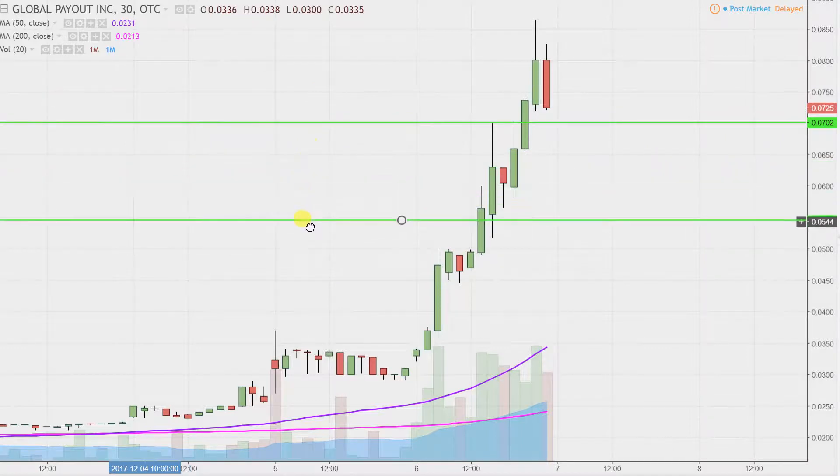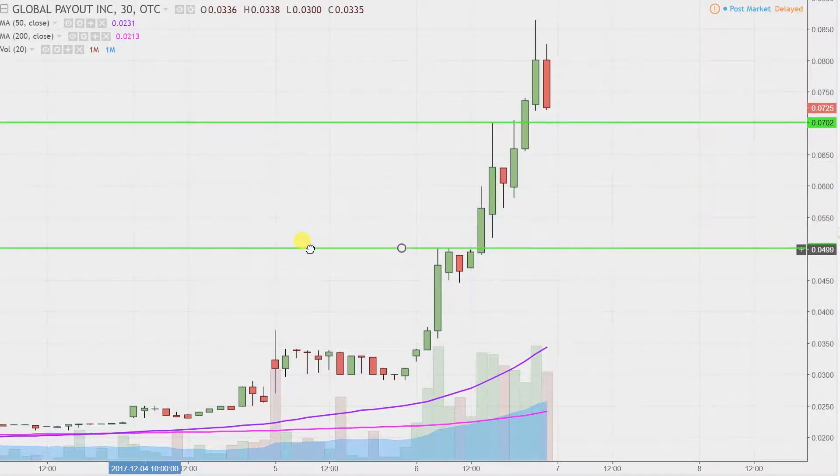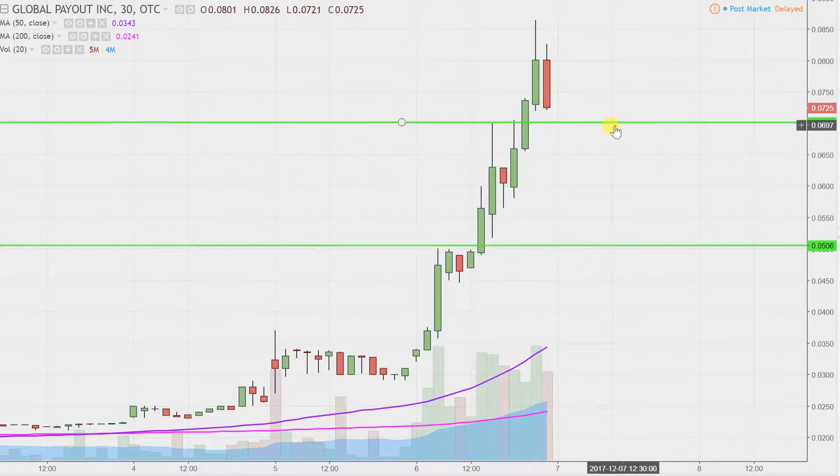The next level of support after that would be this previous breakout point, and that is down there at five cents. From seven cents all the way down to five cents is a pretty big space — that's the catch-22. When moves make big monster price movements, there's always a trade-off, and the trade-off with monster moves is it does tend to create spaces between areas of support. I'm not saying that if seven cents fails the price is gonna be back to five cents within seven seconds — technically speaking, that would just be the next area of support.